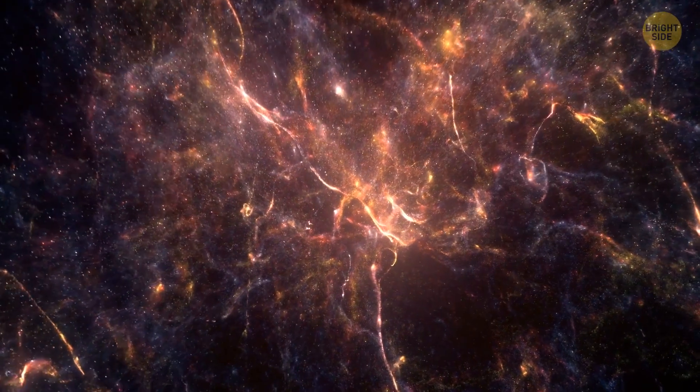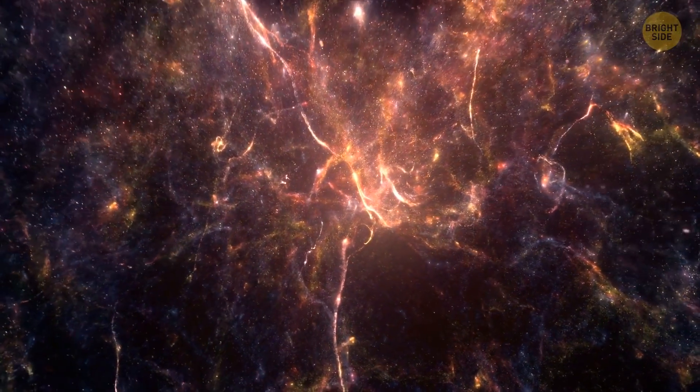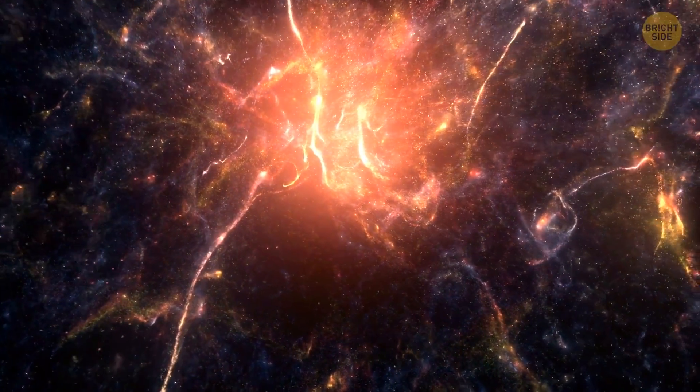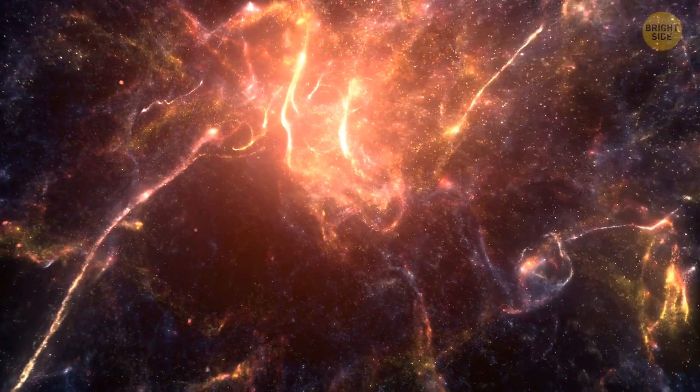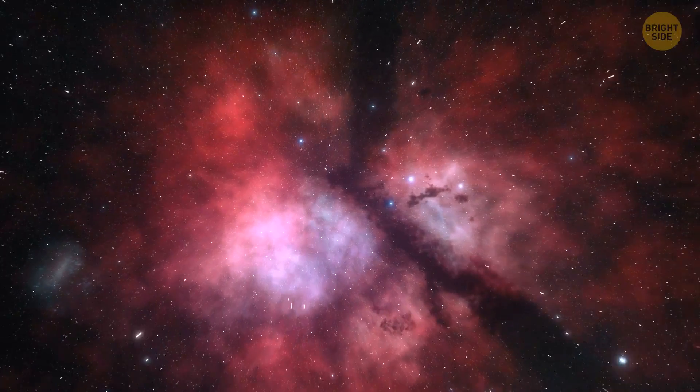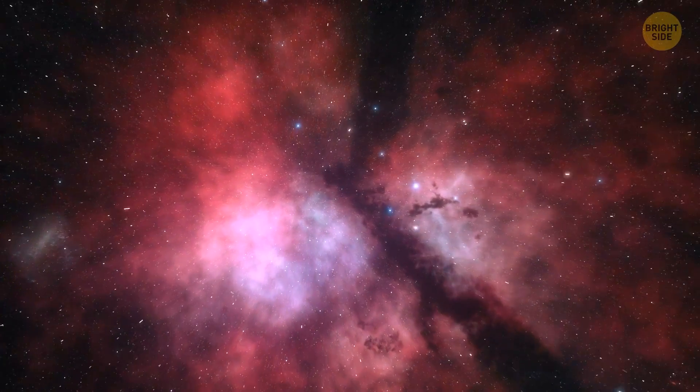The observable universe has its own structure. Clusters of galaxies form chains and walls, but these strands are separated by huge regions of absolute emptiness called voids. In these places, there is no matter at all — there are fewer molecules in the voids than in an empty room.